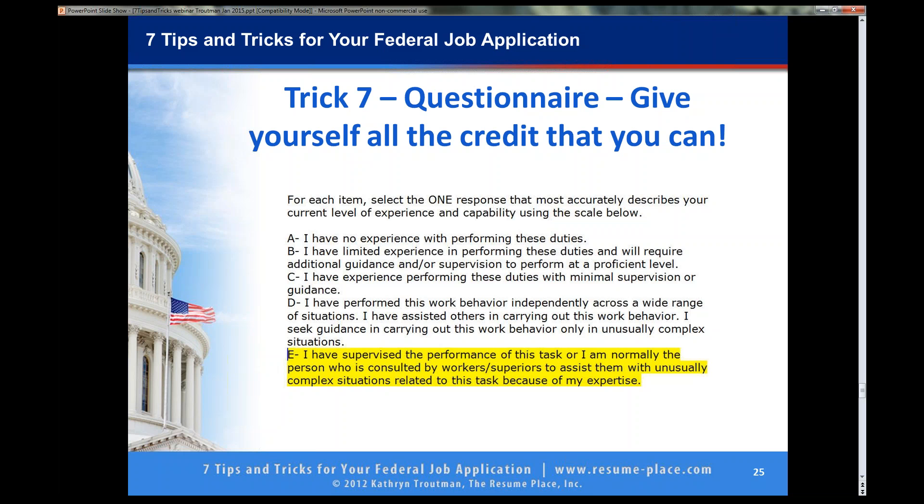Let's read option E here. E is: I supervise the performance of the task, or I am normally the person who is consulted by others to assist with unusually complex situations related to this task because of my expertise. There are two ways to be an E — supervision or being the go-to person because of your expertise. Many of these scoring questions have three ways to be an E: supervision, being an expert in the task, or being the person consulted because of your knowledge.